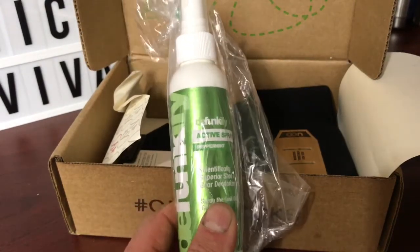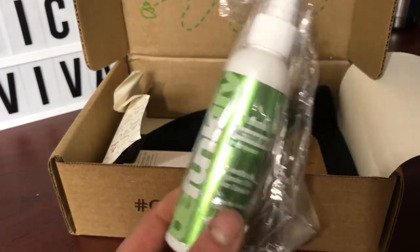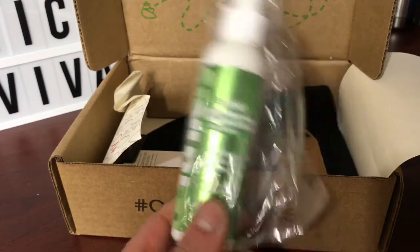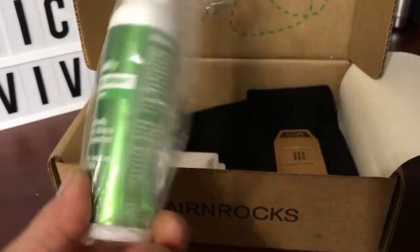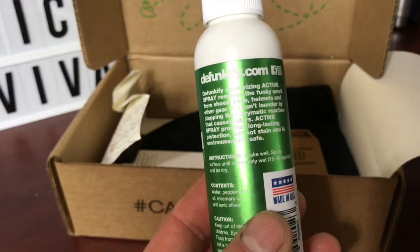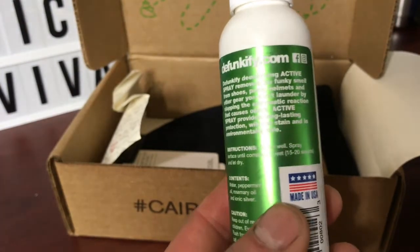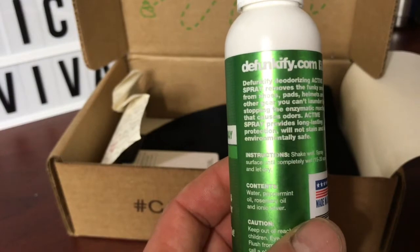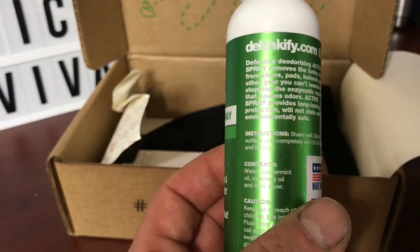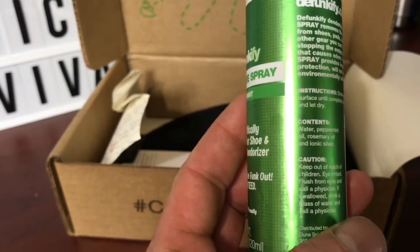Or if you've left one of your bags in the back of your car from your last campout and let it sit for a couple weeks, this stuff will help — especially if it's something you don't want to wash, like a windbreaker or jacket where washing would affect the waterproofing. It says it deodorizes, removes funky smells from shoes, pads, helmets, and gear you can't launder, by stopping the enzymatic reaction that causes odor. It provides long-lasting protection, won't stain, and is environmentally safe. Ingredients: water, peppermint oil, rosemary oil, and ionic silver. Great product.